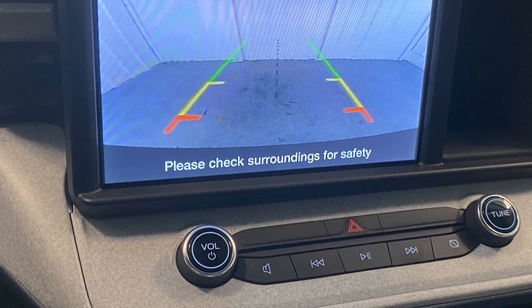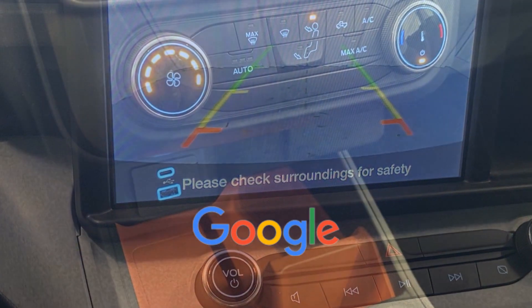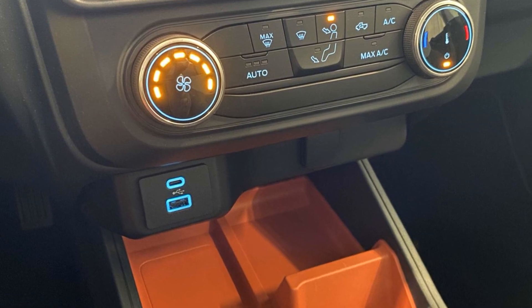Engine immobilizer, automatic headlights. This is a top-rated dealer. We are here to help you find what fits your lifestyle.